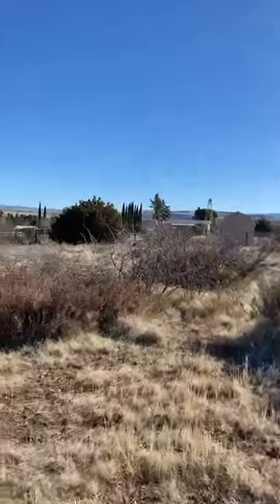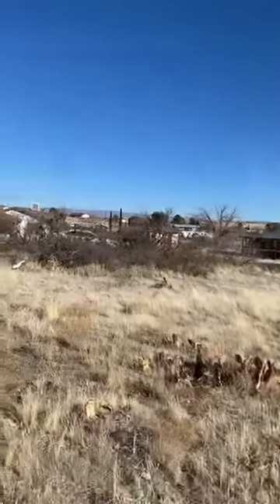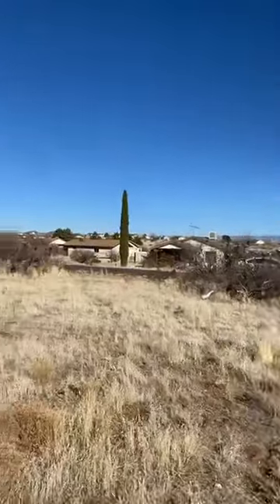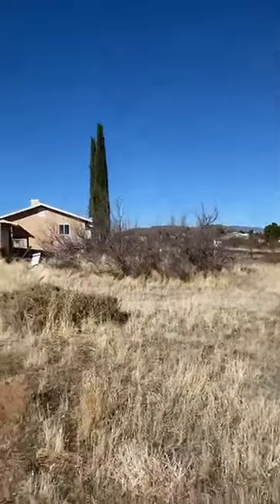I've got another one that's getting ready to go on the market. While I tell you all about it, I'm going to flip this around and let you check out the neighborhood. Sorry, that sun is beaming me right in the face, and trying to flip my phone around isn't always the easiest thing. So I have got 0.27 acres over here in Cordes Lakes Unit 8 that's getting ready to go on the market.